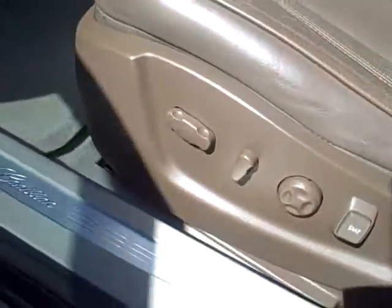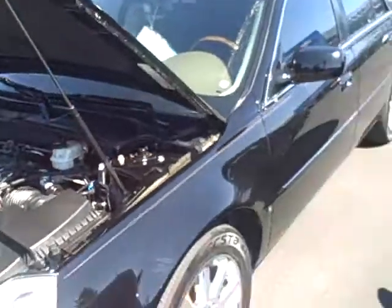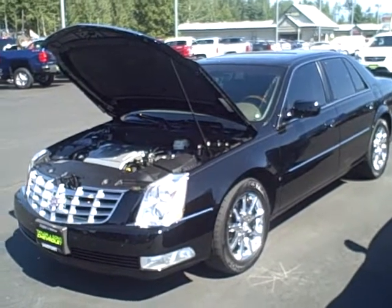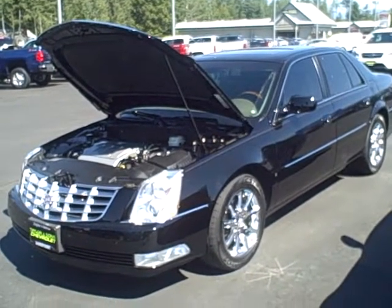These seats actually have a massage feature as well. There you have it. I'm going to get this video in to Lauren and have her upload it and get it over to you. We'll follow up to make sure that you got it and are able to view it. Thanks, Ed. Let's do it.